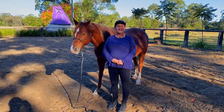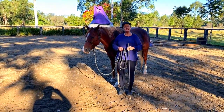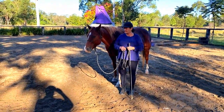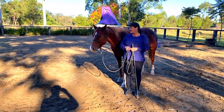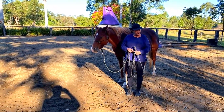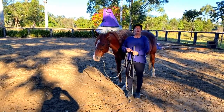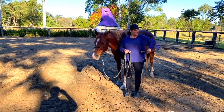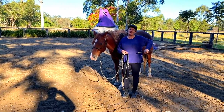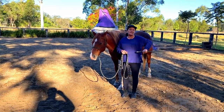This is called a carrot stick and can be used as a training aid with horses. It's like an extension of your arms — a tool that enables us to extend our bodies, turning us from an upright human form into a horse form with a much longer body.